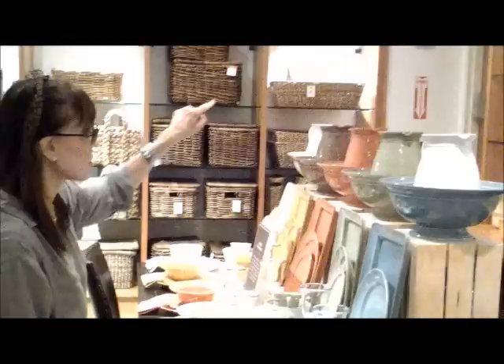Accessorizing your home is also done with colored dishes. As you can see, the Tuscan colors are all here — turquoise, jade, coral, mustard, and also the brilliant white.